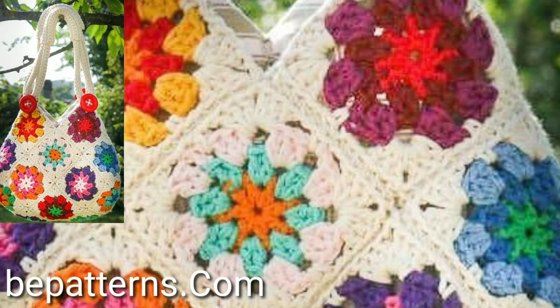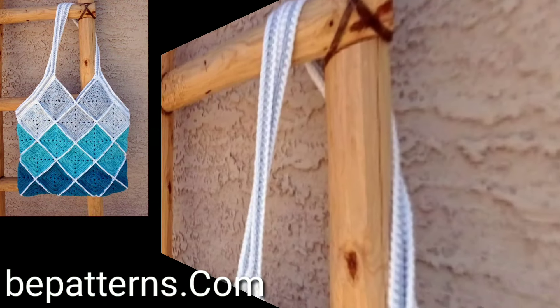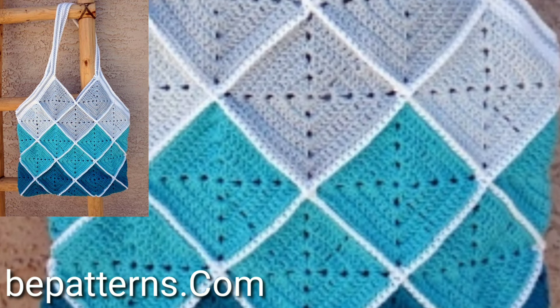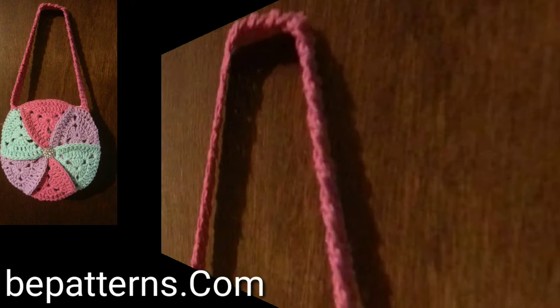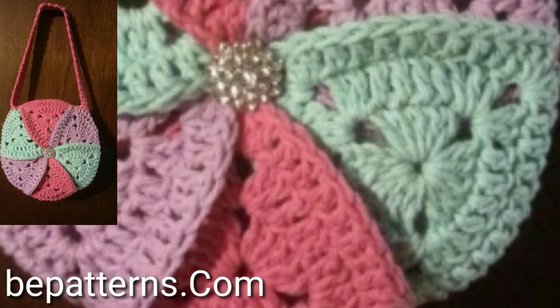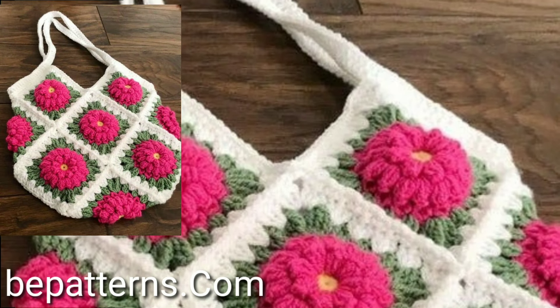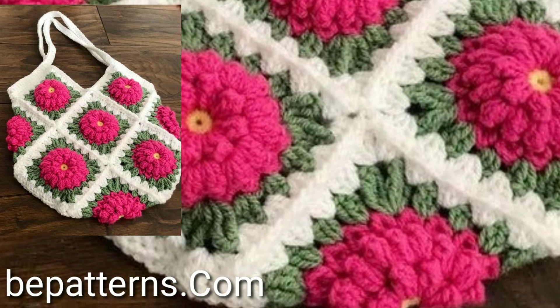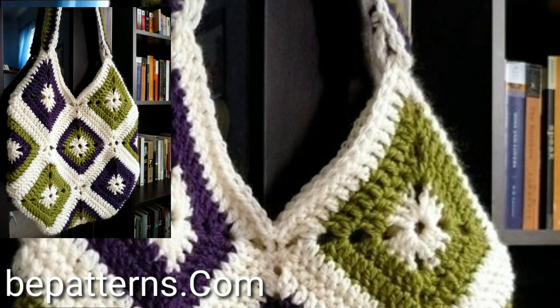Lovely viewers, if you like my videos, please share my videos with your friends, family members, and social media accounts. These are all my favorite collections. Before that, you can see hundreds of new stylish easy crochet patterns — lovely viewers, visit the website bepatterns.com, link in the description.